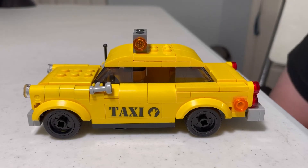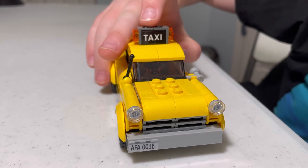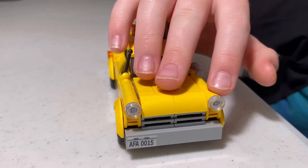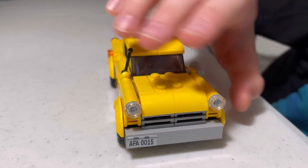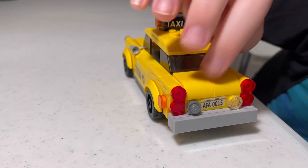And now we have the vintage taxi. The vintage taxi has the little sign that says taxi, a little antenna, the front lights, the front bumper, the back bumper, the tail lights, and the trunk.